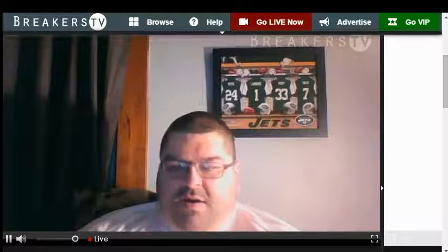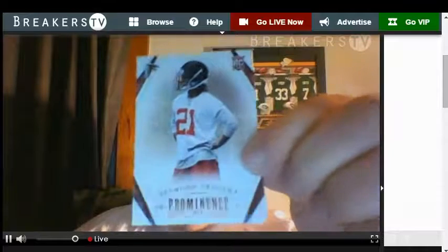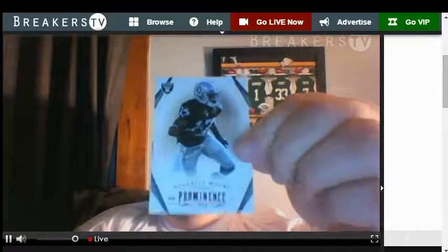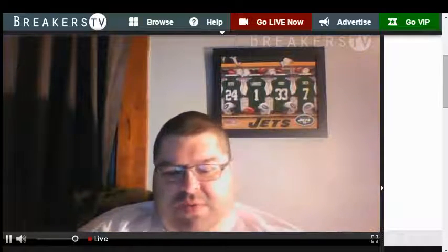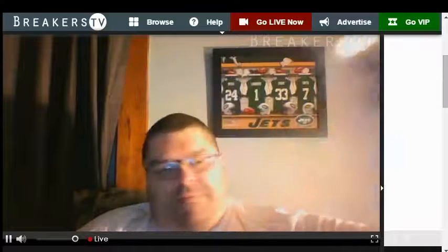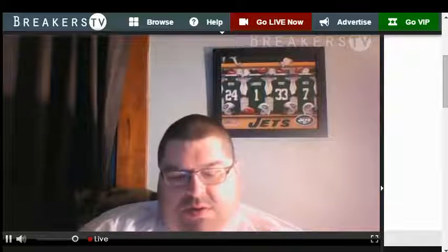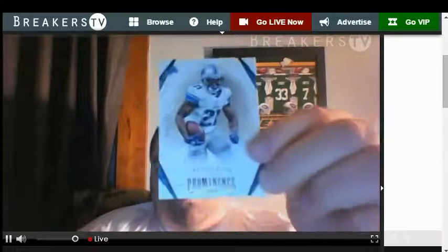First card — Desmond Trufant rookie 2013 for the Falcons. Base card, Denarius Moore for the Raiders. Beautiful base card, Big Ben, Steelers. Number to 199, 26 of 199 for the Lions, Reggie Bush.